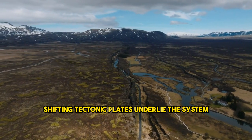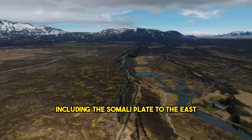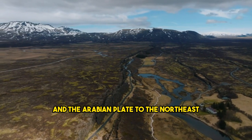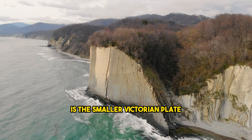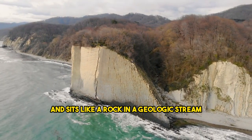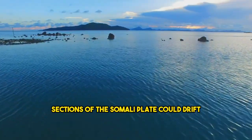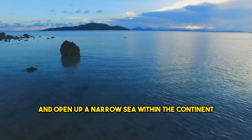Shifting tectonic plates underlie the system, including the Somali plate to the east, the large African or Nubian plate, and the Arabian plate to the northeast. Caught in the middle of these massive slabs of land is the smaller Victorian plate, which is made of harder material and sits like a rock in a geologic stream. As the rift expands, sections of the Somali plate could drift out to the Indian Ocean and open up a narrow sea within the continent.